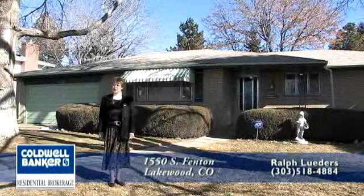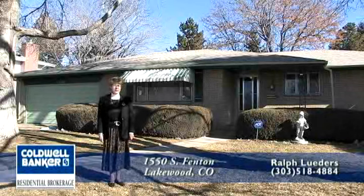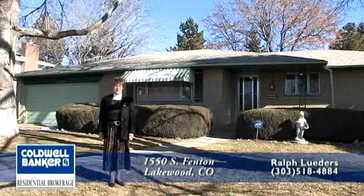Hello! Welcome to 1550 South Fenton Street in the Briarwood neighborhood of Lakewood, Colorado, just minutes from downtown Denver.